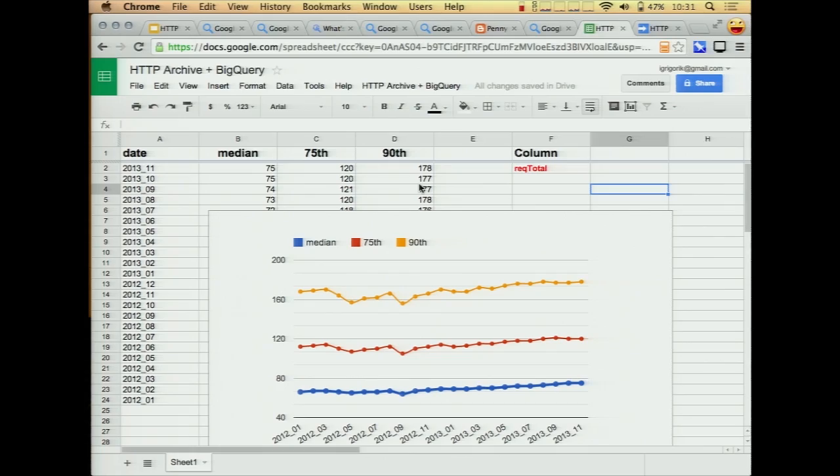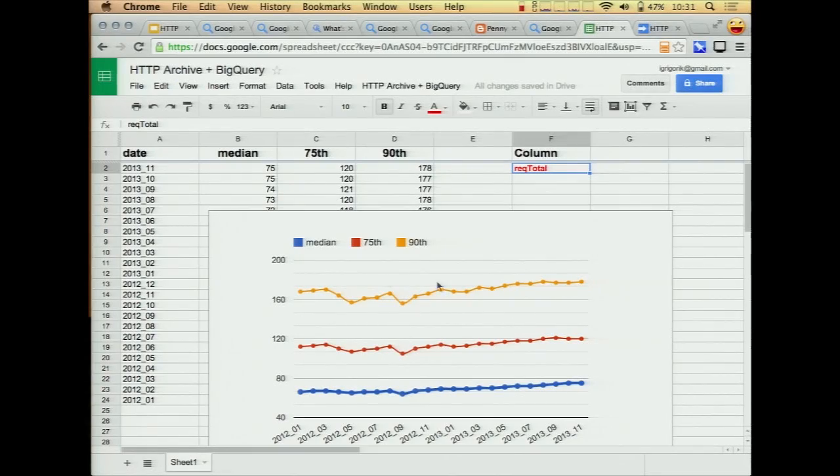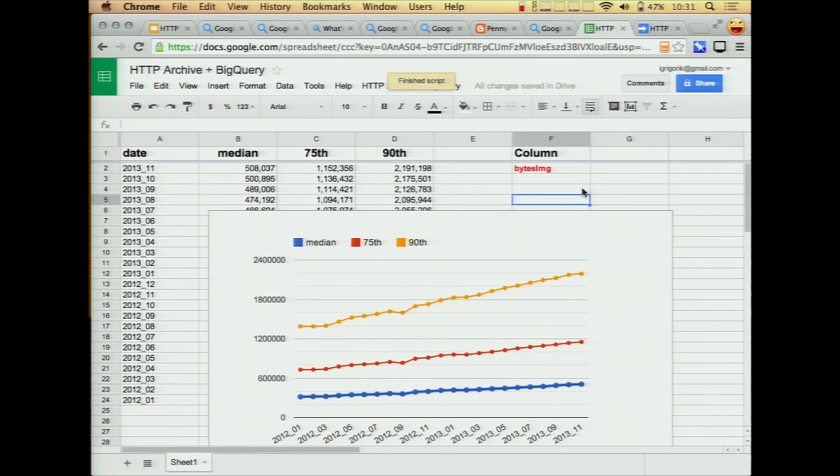So what it's actually doing is querying the archive and pulling in the data, and then I'm using one of the built-in widgets to graph this data. For example, here we're looking at request total — the median, 75th, and 90th percentiles. But we can change this to, say, bytes images — the total number of image bytes — and I can rerun this query. We have this extra menu as part of the script and it's querying the live data set, updates the data, and you get your live answers.